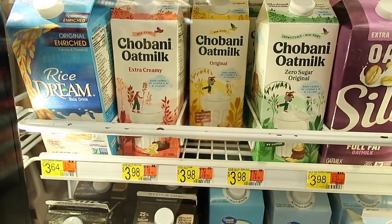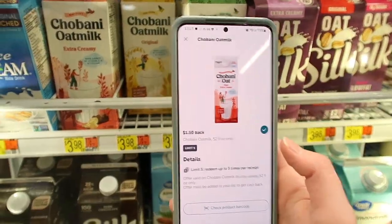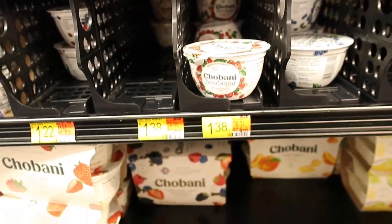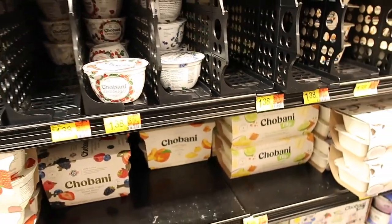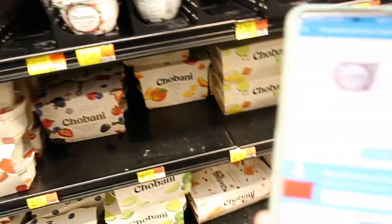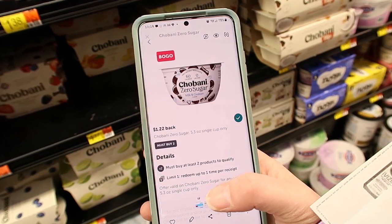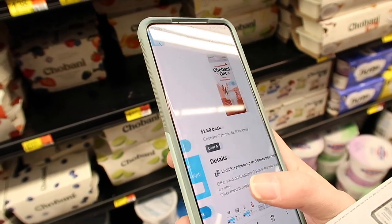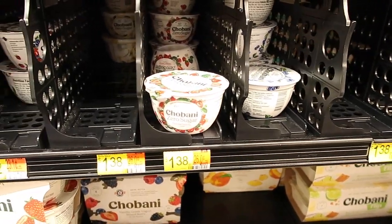Here we have the Chobani Oat Milk for $3.98 — there are Shopkick deals where you get 400 kicks for purchasing and scanning the product, along with $1.50. We're going to combine it with another deal. Here we have the Chobani Zero Sugar yogurt for $1.38. You're going to buy two of them plus that milk, paying $6.74 altogether. With Shopkicks you get 75 points ($0.30), plus $1.22 off two with Ibotta, and 350 kicks plus 50 kicks ($1.60) with Shopkick along with the $1.50. When you buy two you get a 200 point bonus on Shopkicks ($0.80). So the three of these come out to be just $1.32 or $0.44 each.